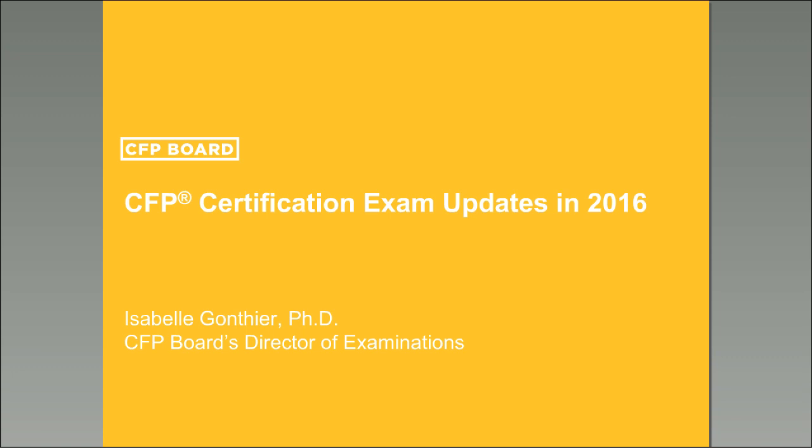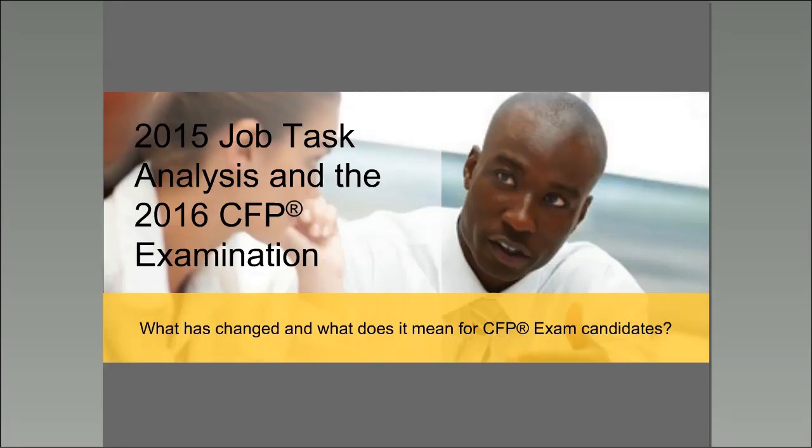Good afternoon. I'm Isabelle Goncier, Director of Examinations at the CFP Board. I'm pleased to present this webinar about updates for the upcoming March 2016 examination and also future exams moving forward. Please note that you can use the Q&A pane to ask questions during the webinar. We will answer these questions at the end of the presentation.